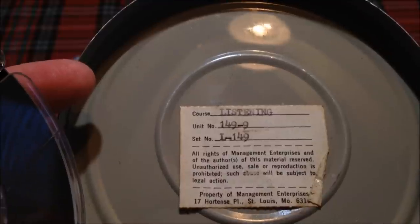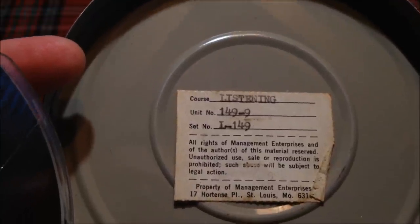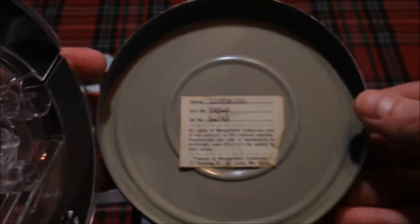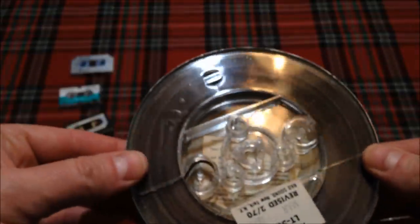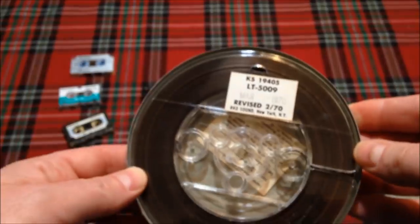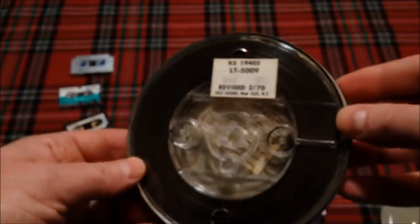It's got property of management enterprises. It says Course Listening 149-9. So apparently this had some visuals with it — either a film strip or slides that went with it — because there are audible tones on the tape. As it's playing, there are little beeping sounds going on to trigger something, whether it's to trigger you to change a particular page or change the slide, or to automate something.